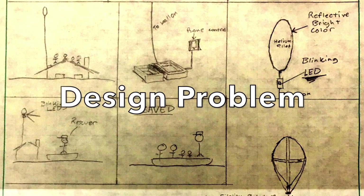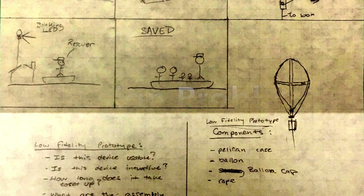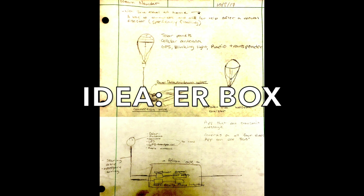You know that being rescued in a timely manner is your only hope, but how can you get the attention of those who can save you? Cue the ER box.